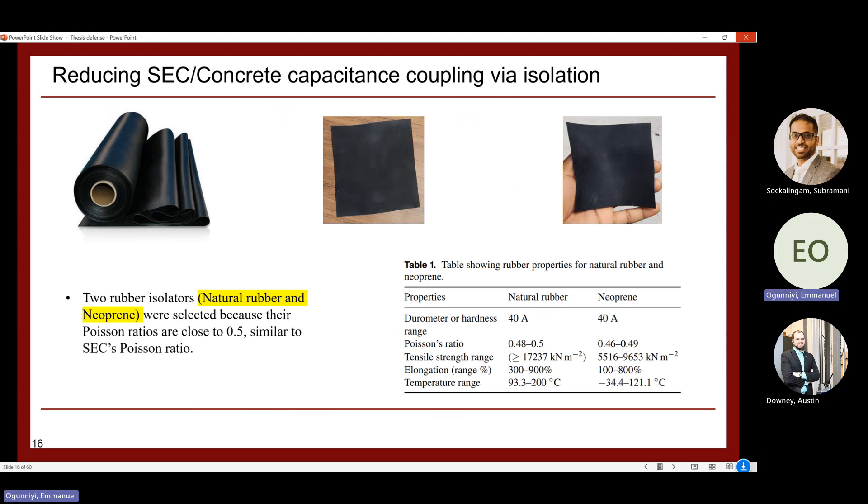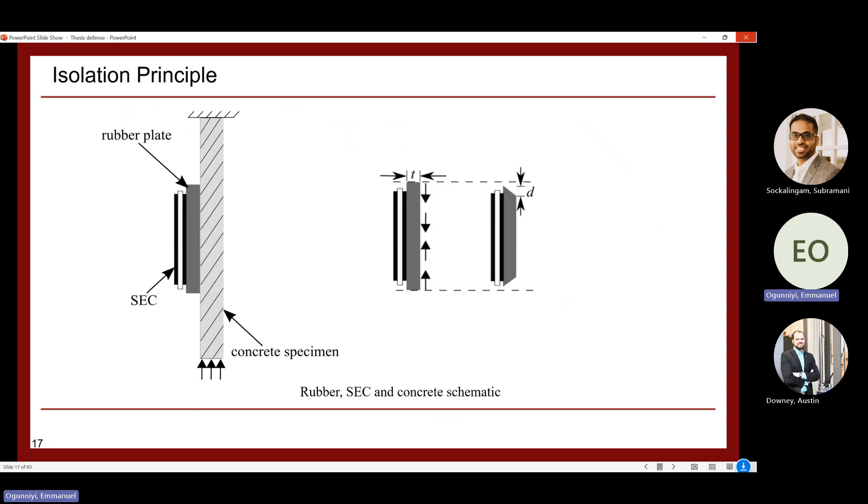To reduce the SEC-concrete capacitance coupling, a rubber isolation plate — similar in flexibility to the SEC itself — is placed between the SEC and the concrete surface to prevent the coupling that causes signal amplification. When deformation occurs in the concrete, it transfers through the rubber plate to the SEC. However, the thickness of the rubber sheet matters significantly: the right thickness is needed to obtain accurate strain from the SEC.